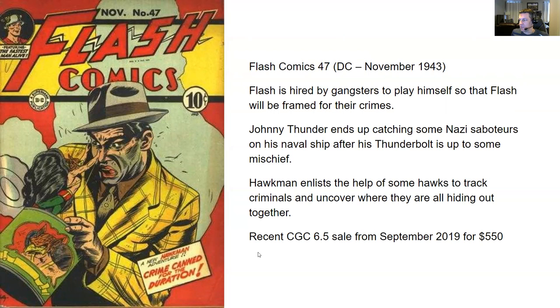Hawkman enlists the help of some hawks to track criminals and uncover where they're all hiding. It's pretty handy having some birds you can summon to do your bidding. A recent CGC 6.5 sale from September 2019 for $550 — pretty much on par with that last Detective Comics issue. This is a Golden Age issue with three main characters, but the last one was a Batman issue with a first appearance and cover of a villain. I feel that issue must be undervalued compared to this one with its awful cover.